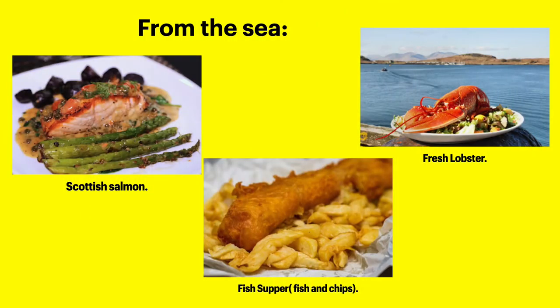Here we have Scottish salmon, a fish supper, and fresh lobster. In Scotland, a lot of the traditional dishes contain fish or seafood. As an island, we do a lot of fishing and this is part of our diet. We also export a lot of our fish and seafood to other European countries, typically Spain. Some of the dishes are very nice and quite fancy, like the salmon or lobster, and others are a bit more unhealthy, like the fish and chips. In Scotland it's known as a fish supper — it's a typical dish all around the UK, but in Scotland we refer to it as a fish supper.